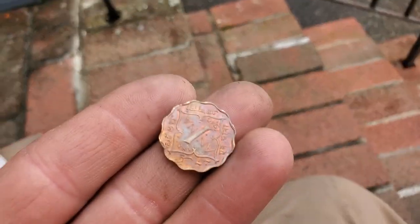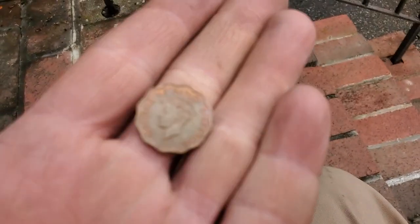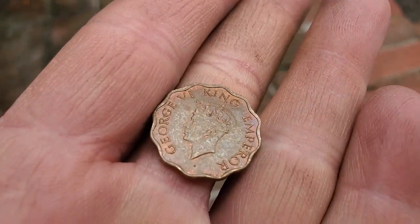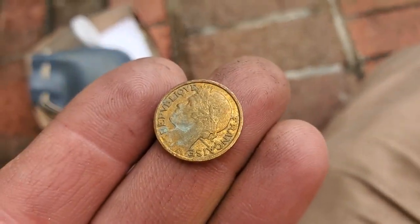I like all the weird coins — the ones that aren't round, they're like flower-shaped. So cool. And there's a bunch of silver stuff in here.